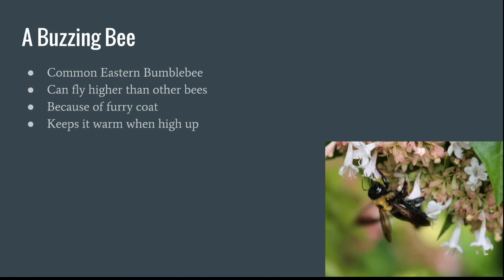This is a buzzing bee — it's actually a common eastern bumblebee. They can fly a lot higher than other bees, because they have a furry coat — you can kind of see that fuzzy yellow thing on its back. It keeps them warm when they're high up, kind of like an aviator jacket, if you've ever seen one.